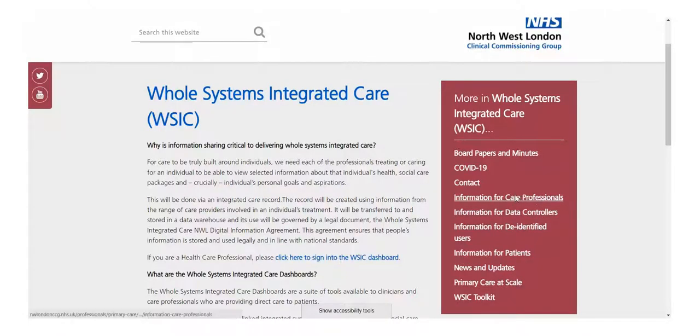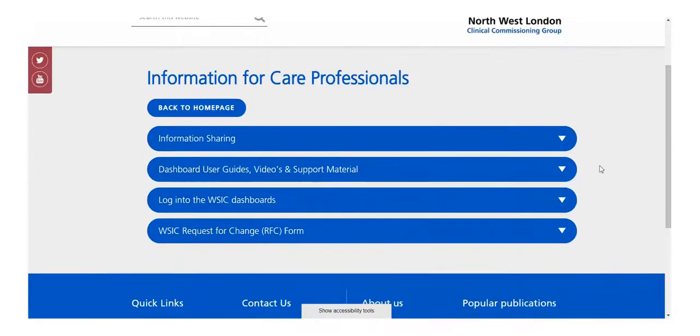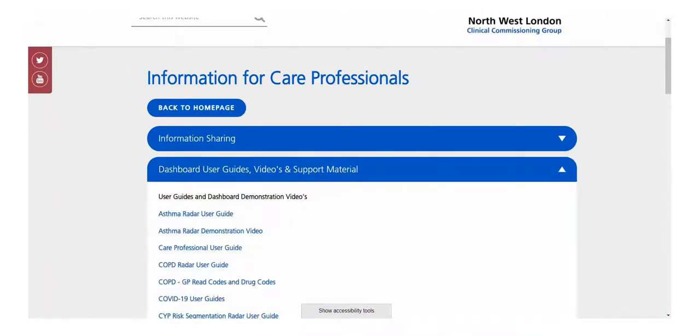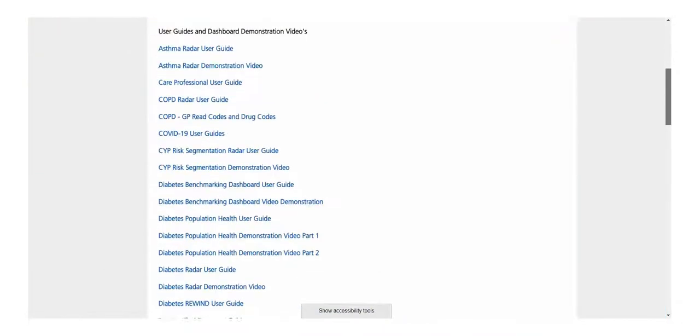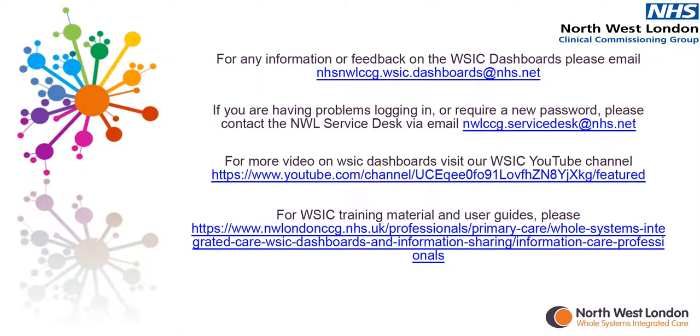The WISIC website also contains supporting materials such as user guides, quick reference guides, crib sheets, and YouTube demonstration videos to assist the user in understanding the purpose, functionality, and calculated definitions of WISIC dashboards and radars. Please contact the WISIC team at nhsnwlccg.wisic.dashboards@nhs.net. Thank you for watching.